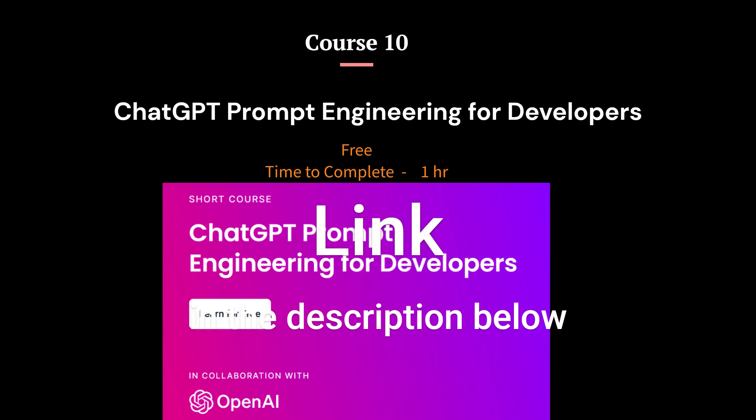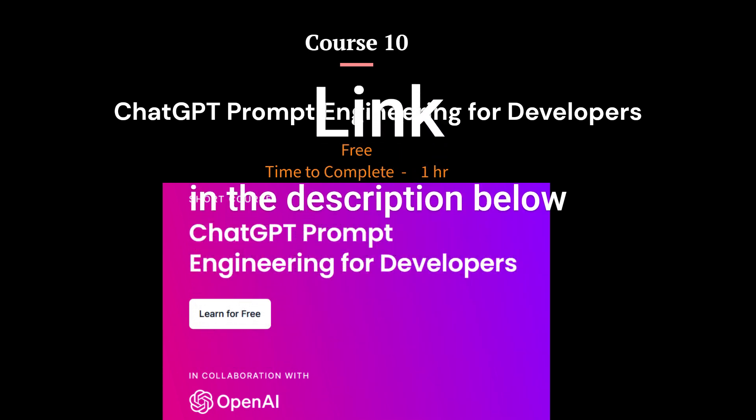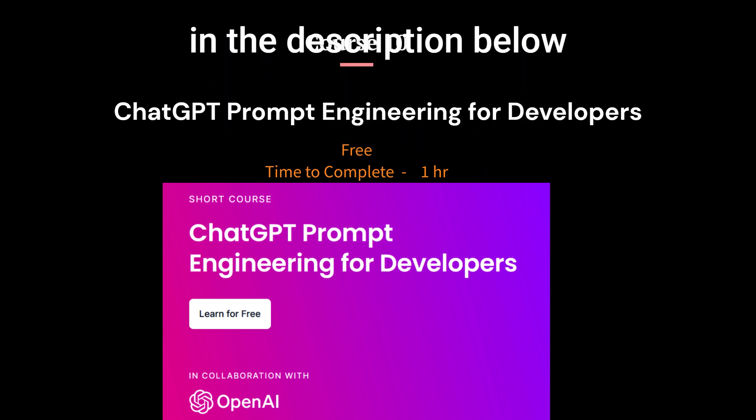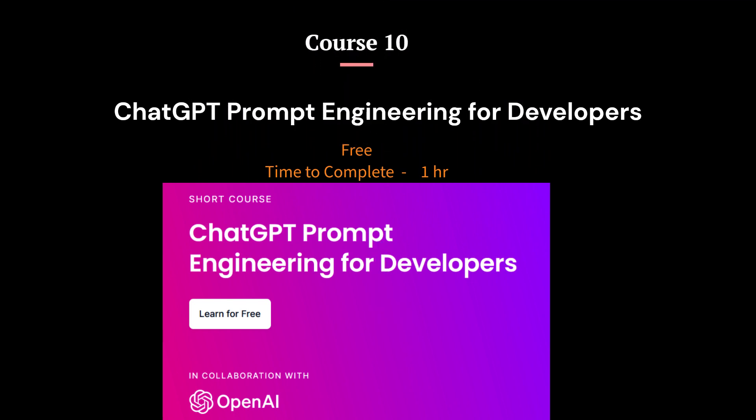The course aims to equip developers with the tools they need to advance their ChatGPT game by designing effective prompts that produce more precise, pertinent, cohesive, and diverse outputs from ChatGPT. The course can be completed in just one hour.